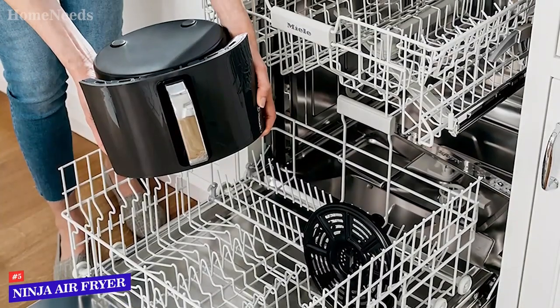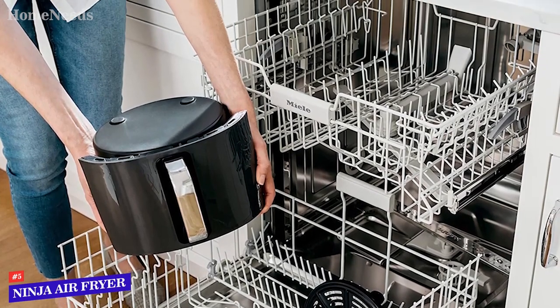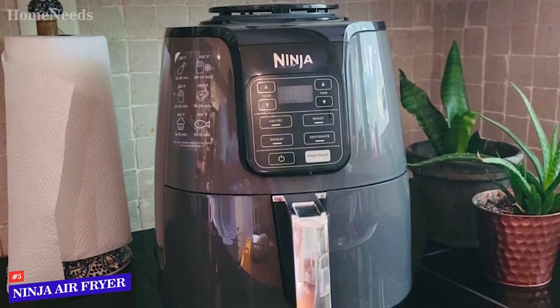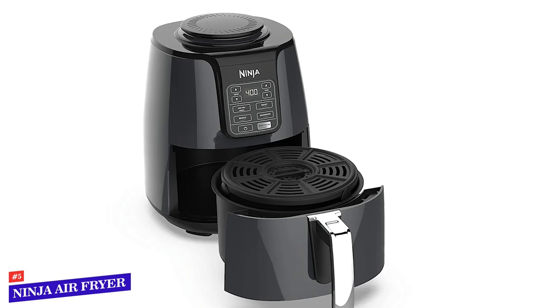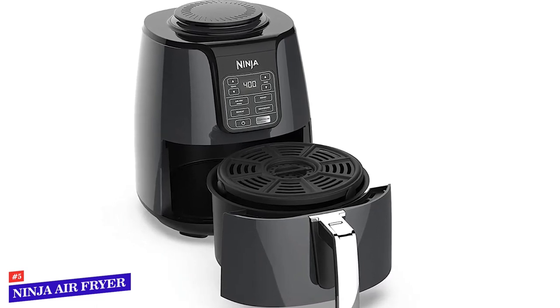We found the control panel of the Ninja AF-101 air fryer extremely straightforward to use. It has four functions to choose from, all with their own button, so no need to scroll through options alongside timer and temperature arrows. This minimal layout provided a great balance of convenience and functionality, and the buttons were responsive and had a good tactile feel to them as well.